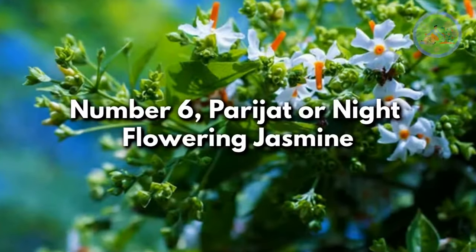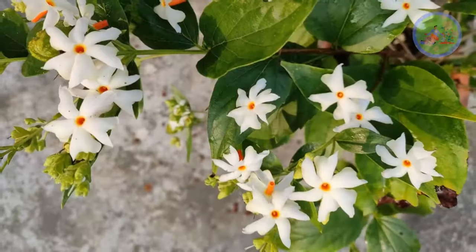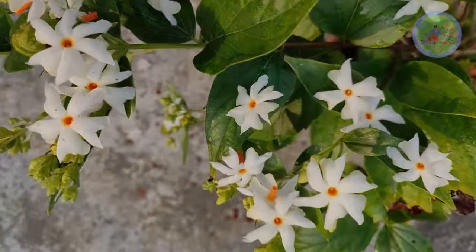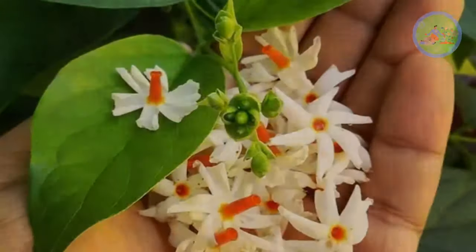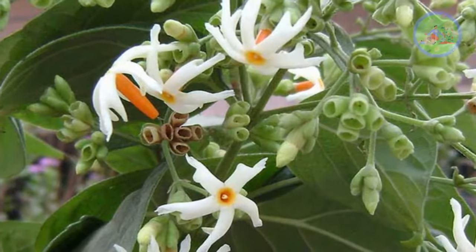Number 6: Parijat or Night Flowering Jasmine. This is a small tree that bears flowers famous for their scent, blooming from spring to summer. A fast-growing shrub, it repeatedly blooms throughout its growing period. The flowers open at night and start falling on the ground at daybreak.